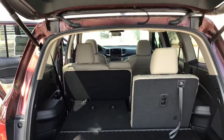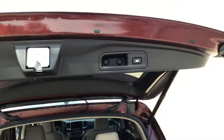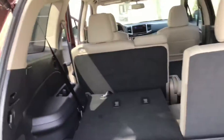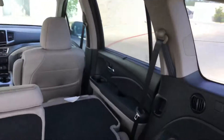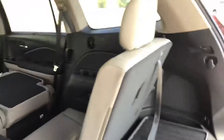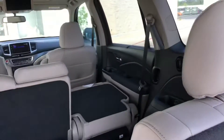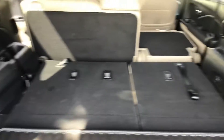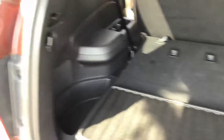This is the power liftgate. Here's your split on the third row — it folds all the way down. You've got back vents for the people in the rear. You can pull it all the way down flat — not partial, all the way flat.